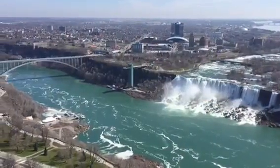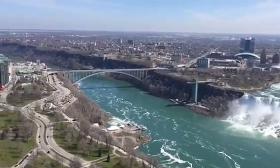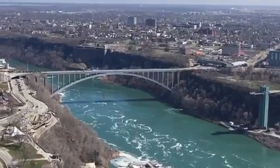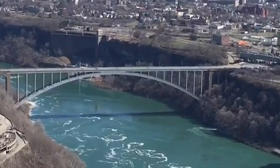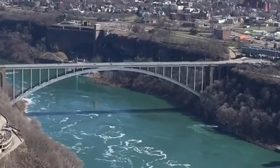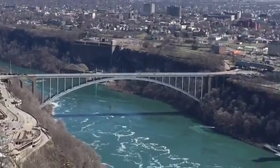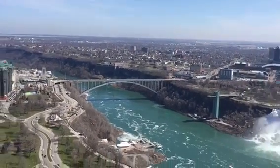This falls is not Niagara Falls — it's called Horseshoe Falls, and this bridge is called Rainbow Bridge. On this bridge's left side is Canada and on the right side is the USA. This bridge is important for Canadian and American people because you can use it to come to Canada and go to the United States.